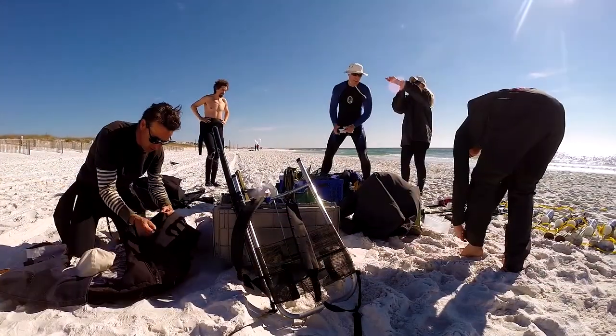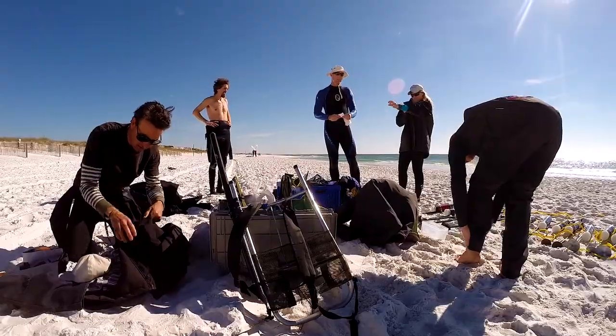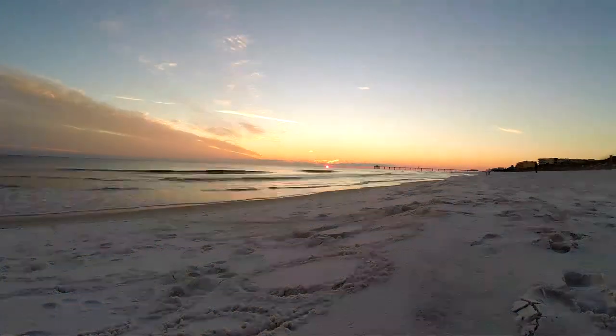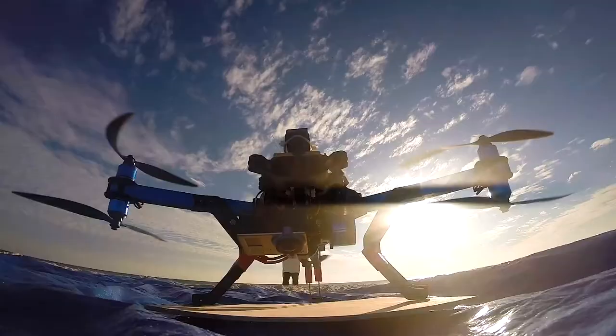To answer this, a group of scientists from the University of Miami, the Naval Postgraduate School, and Delft University went to Destin, Florida to conduct an experiment using drones.